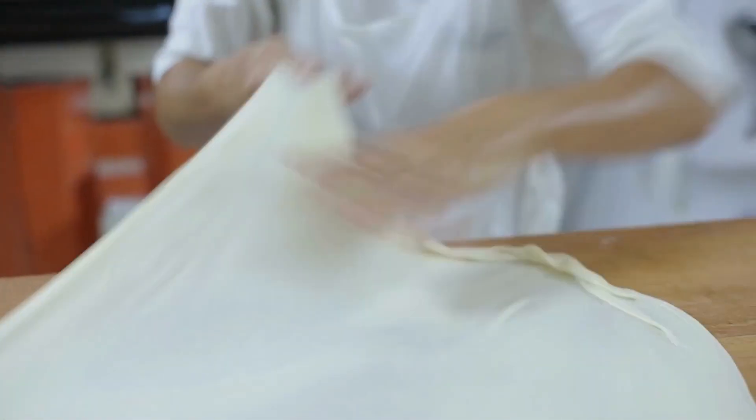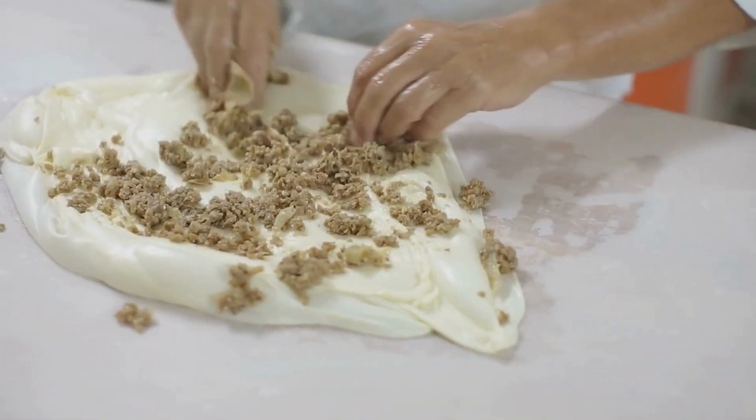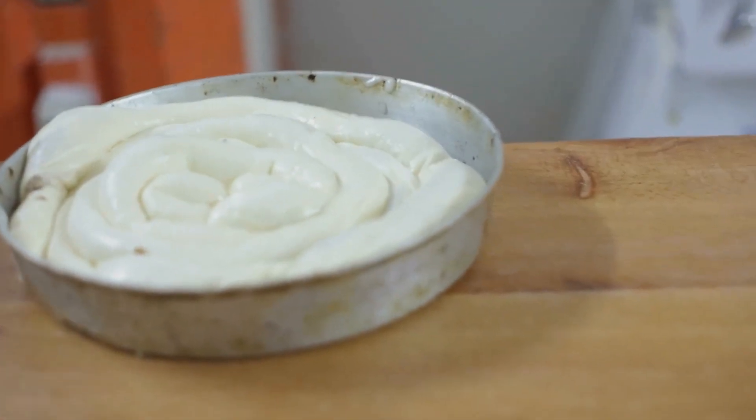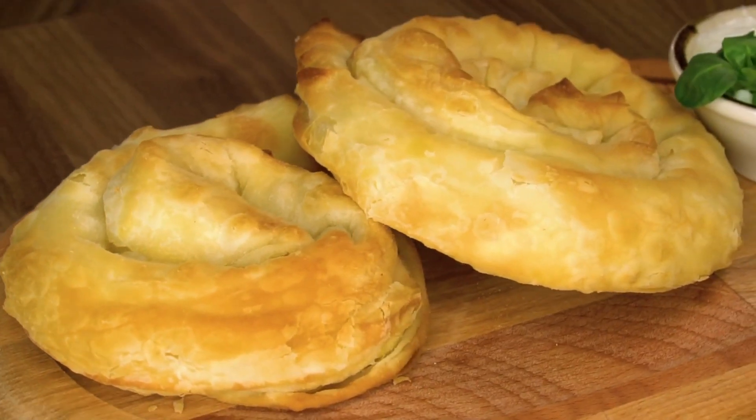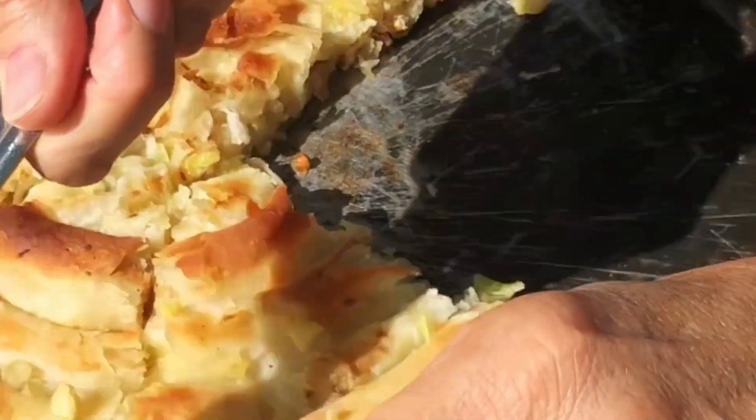To make burek, you will need to roll out the filo dough and fill it with your desired filling. Then roll it up tightly and bake it until golden brown. It's a delicious and easy to make breakfast dish that everyone will love.